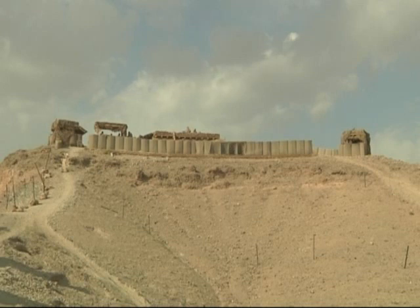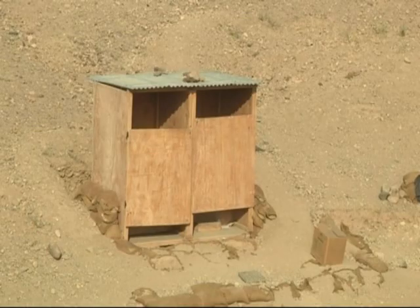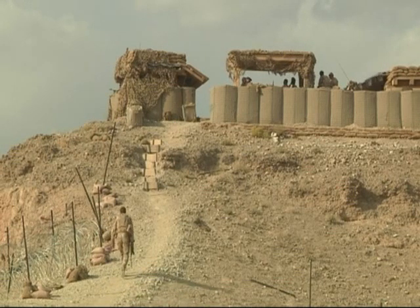Where we are at the moment is basically on the top of a hill looking down to a village that's got that route grain through it. We've got no running water — the water is rationed — so the one big thing that I miss is a nice hot shower every day, and that's one big thing I'm missing at the moment.